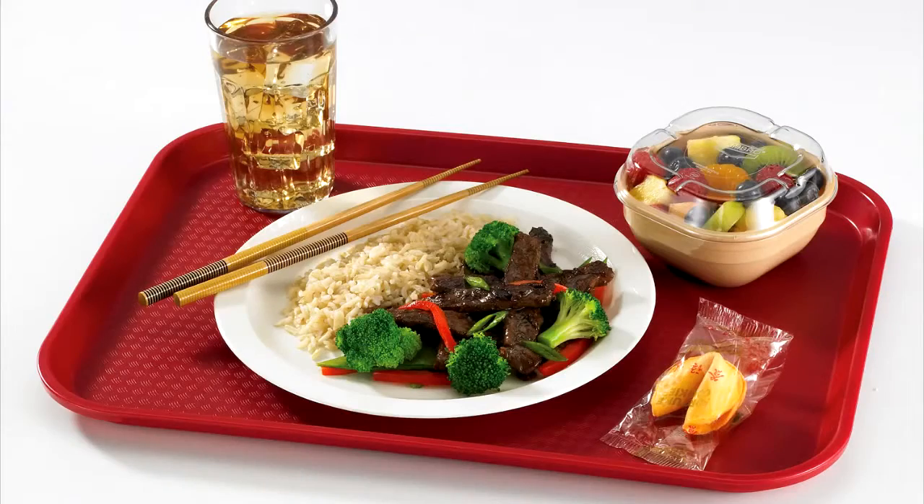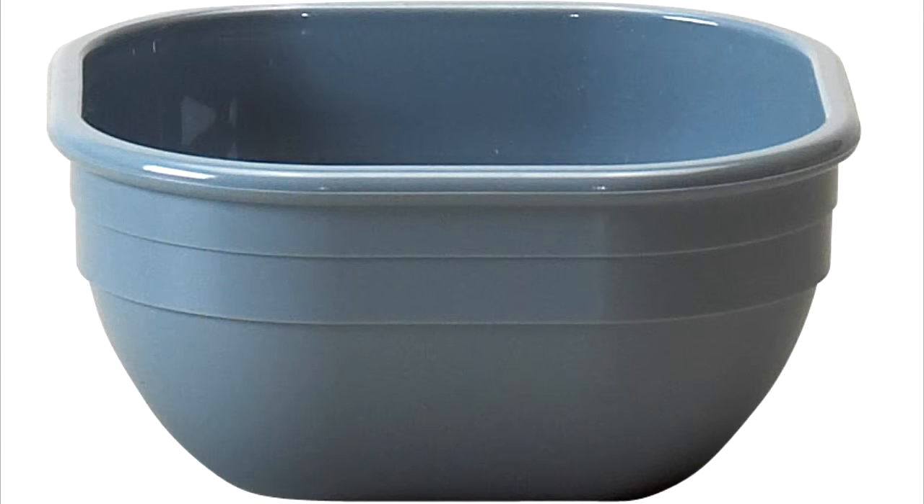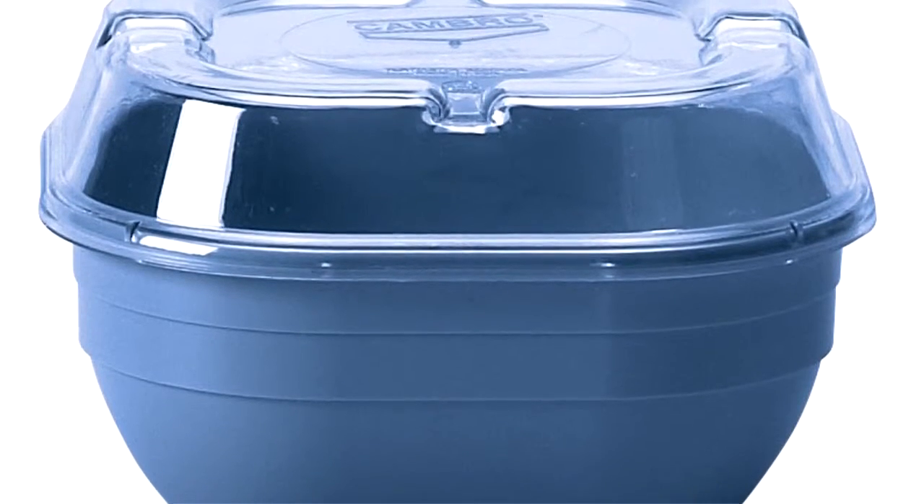The Cambro Fast Food Trays can be used with reusable canware plates and bowls and Cambro tumblers with disposable lids. By using reusable dinnerware and tumblers, you can reduce trash, food waste, and costs.